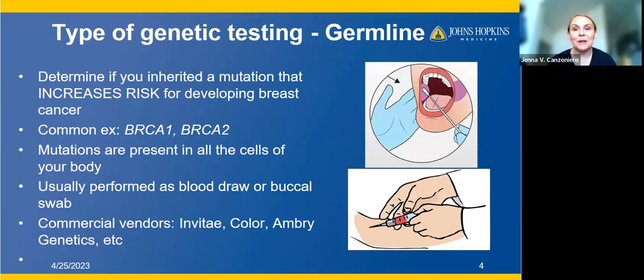First and foremost, I wanted to talk about the difference between germline genetic testing and somatic testing, starting first with germline testing. This is what people classically think of when they think about genetic testing for cancer.